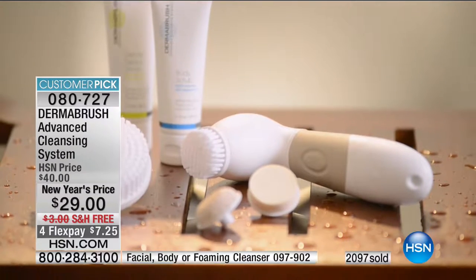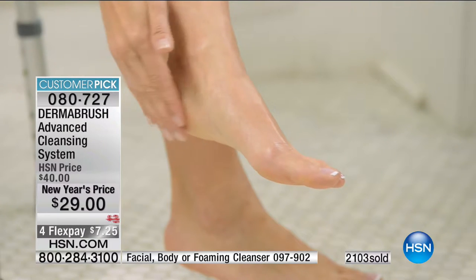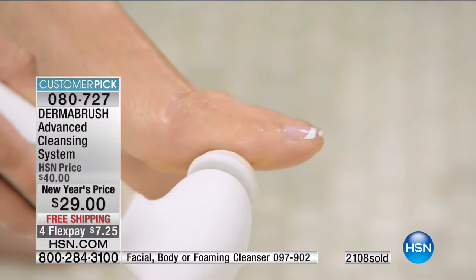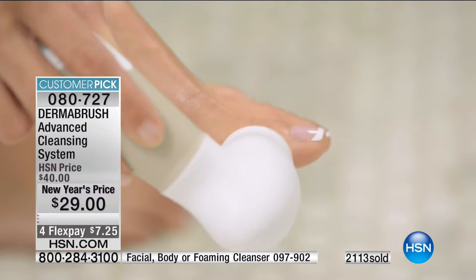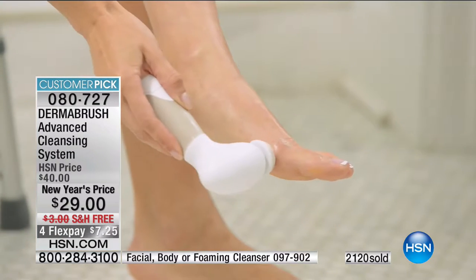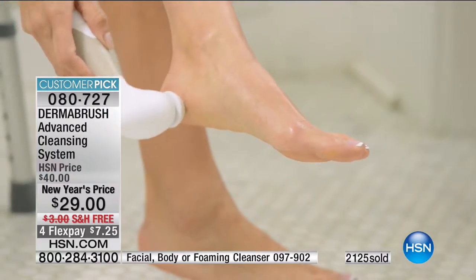It's about having the right products. DermaBrush is here to help. There are so many systems out there today — some cost upwards of two hundred and fifty dollars, and the more affordable ones don't always come with everything you need. What I love about DermaBrush — and I encourage you to read the over 500 reviews on HSN.com — that's why it's a customer pick. It's the number-one selling brush here at HSN.